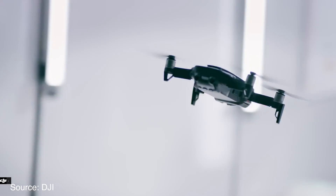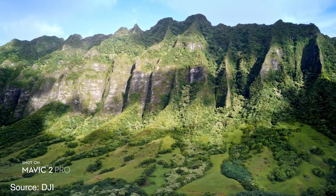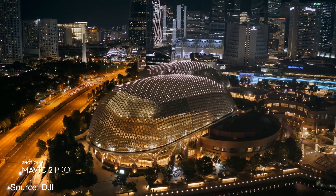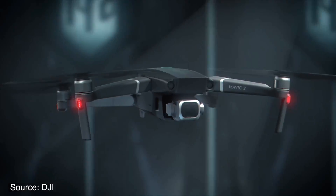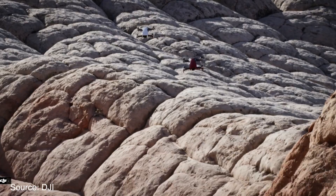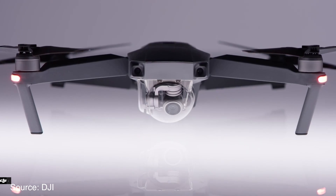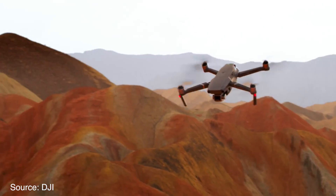Another significant update is flight time. The two new Mavic 2 drones now have a flight time of 31 minutes, whereas the original Mavic Pro was good for 27 minutes, the Mavic Air is good for 21 minutes, and both Phantom drones are good for 30 minutes. The Mavic 2s can also reach a max flight speed of 44 miles per hour — 4 miles per hour faster than before. The Mavic Air tops out at 42 miles per hour and the Phantoms also have a top speed of 44 miles per hour, but from my experience due to their sheer mass, they're not as nimble as the smaller drones.